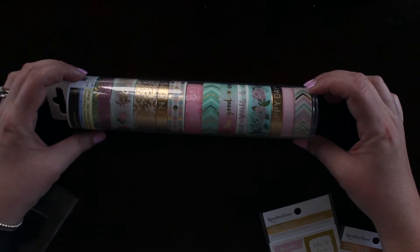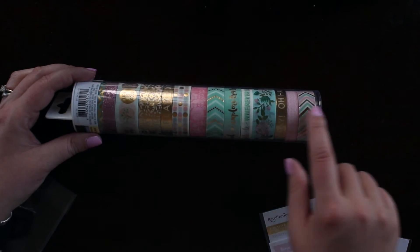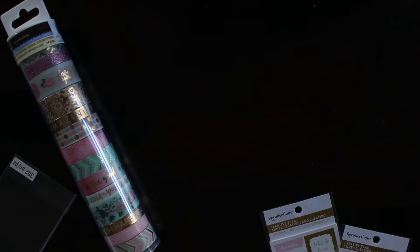And then finally, I picked up this roll of washi, which has different gold foiling throughout it. And that was $20, and I used a 20% off the entire order coupon when I was there.